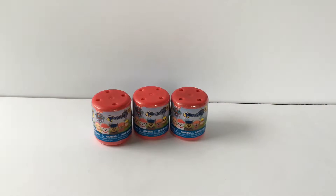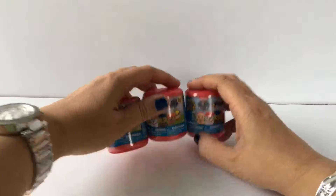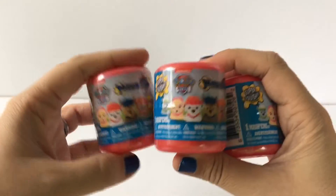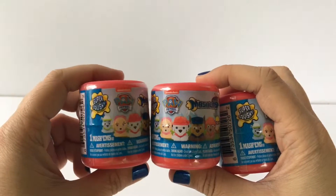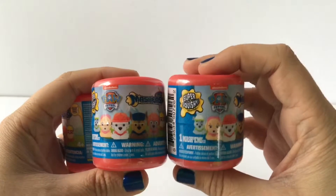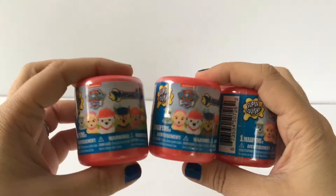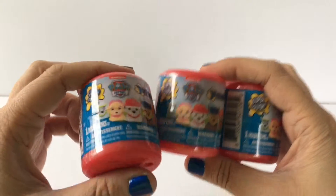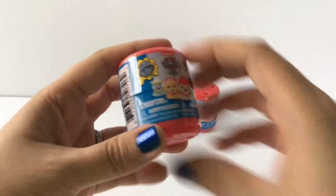Hi everyone, welcome back to Toy Crush! So excited today — I have Mashems, and not just any Mashems, I've got Paw Patrol Mashems. I have never seen these before. I was shopping for craft stuff at Michael's and found these there — probably the last place I'd expect to see them. So I'm so excited to show you. I have three of them, let's go ahead and get started.